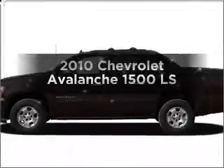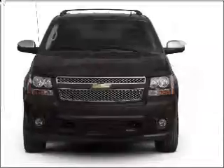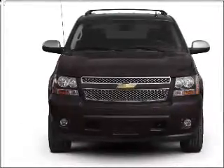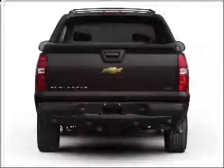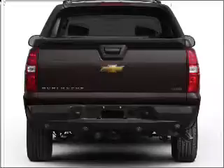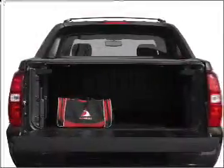Imagine yourself in this 2010 Chevrolet Avalanche. Travel the roads in style and comfort in this great vehicle with a powerful eight-cylinder engine that responds smoothly to its six-speed automatic transmission. Premium wheels lend a distinctive appearance. The anti-lock braking system will keep you safe on the road.